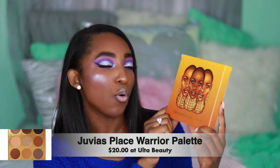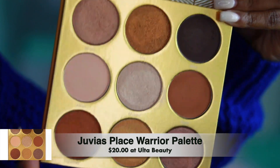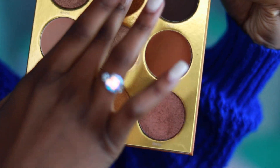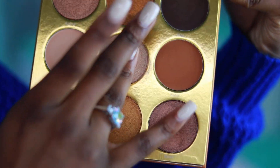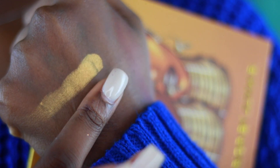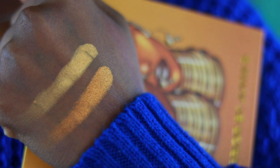The Warrior Palette — in the pan they really look like they're not metallic, but they really are. Whoo, Jesus — look at that, girl!